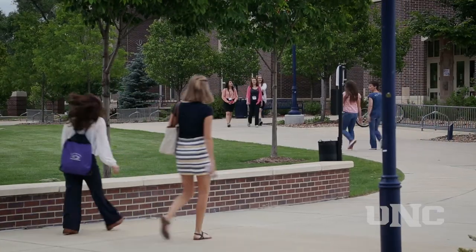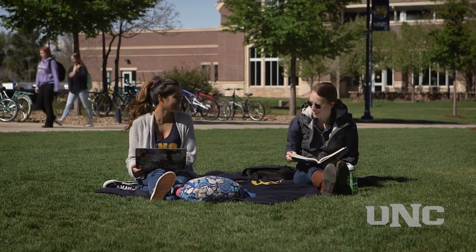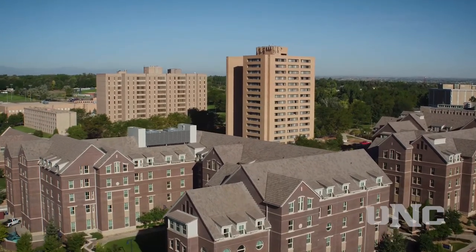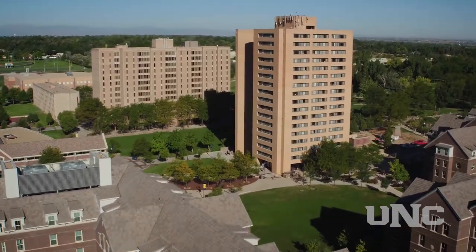Business majors and Bears in the Biology program build relationships in their residential connection through shared activities and study groups. North Hall is part of the Ridge neighborhood on campus, which includes South Hall and Lawrenson Hall. The Ridge neighborhood's front desk is located in South Hall.